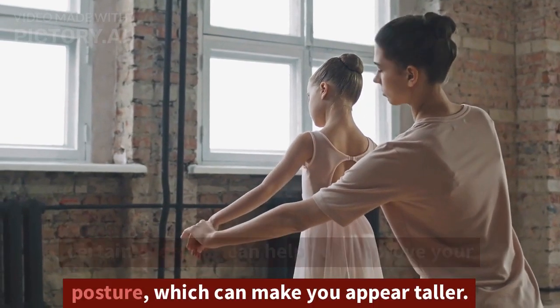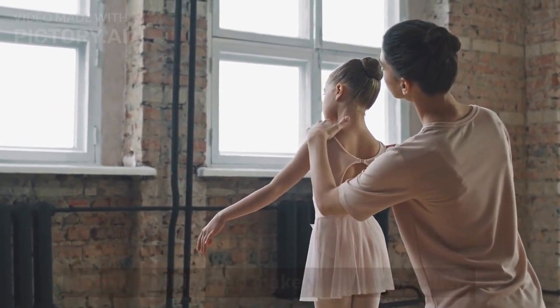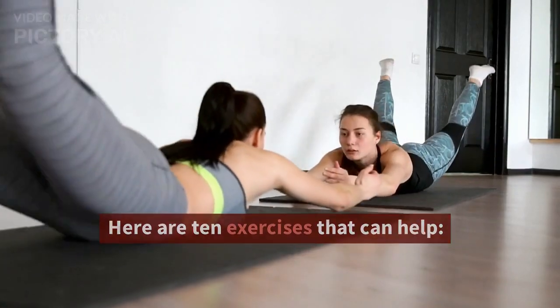Certain exercises can help you improve your posture, which can make you appear taller. Here are 10 exercises that can help.